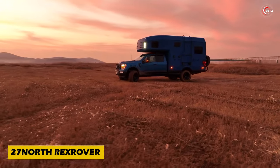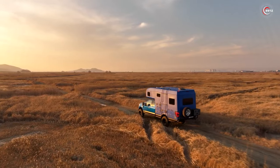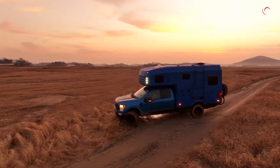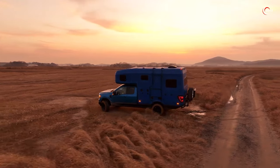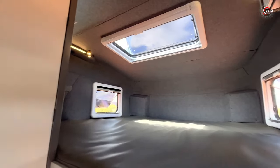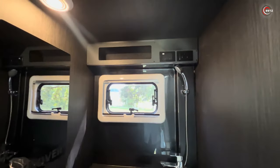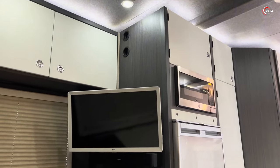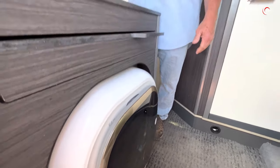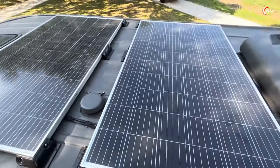Get ready to hit the open road in style with the 27 North Rex Rover. This adventurous motorhome, built on a Ford F-250 chassis, is equipped to tackle any terrain with its robust 430-horsepower V8 engine, towing hooks and winch. At the campsite, indulge in unforgettable comfort with a king-size bed and hot water shower, plus household appliances like a microwave and washing machine. Starting at $350,000, the Rex Rover promises a road trip experience like no other.